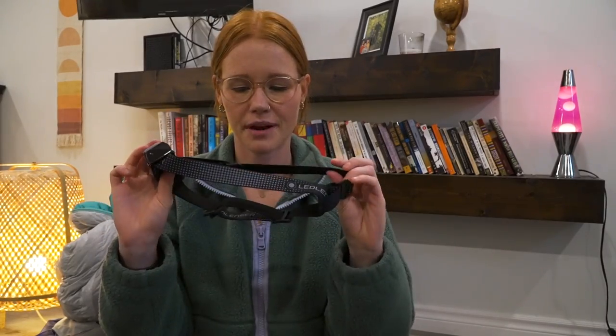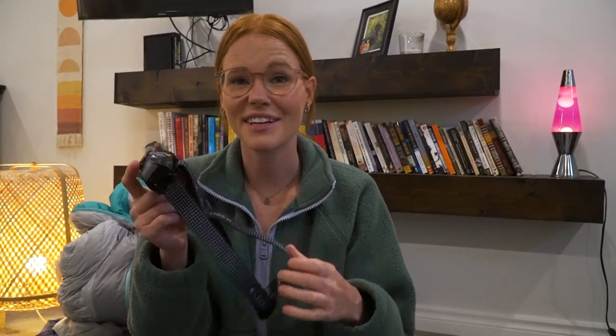For my headlamp I love the Ledlenser brand. My dad and I both use Ledlenser — on the Sunshine Coast Trail I used the MH7 model. It has a bunch of different brightness settings, you can twist the front to get a wider or more focused beam, and it has a red light feature as well. The battery lasts so long — I didn't charge it once on the entire Sunshine Coast Trail. I lost the headlamp I borrowed on the Bruce Trail — sorry Jeff — but Ledlenser is highly recommended for quality, price, and features.